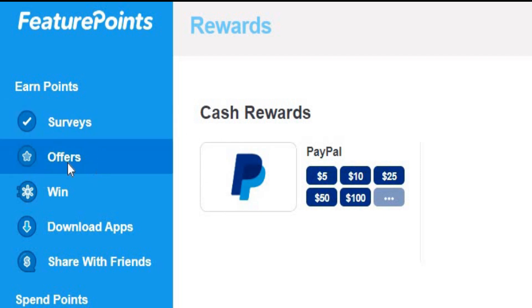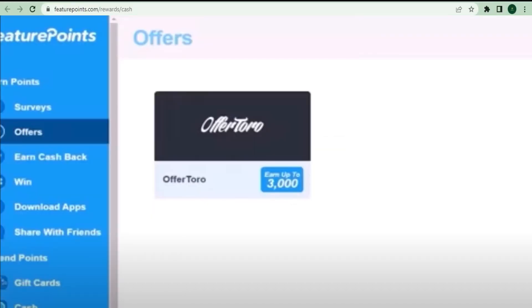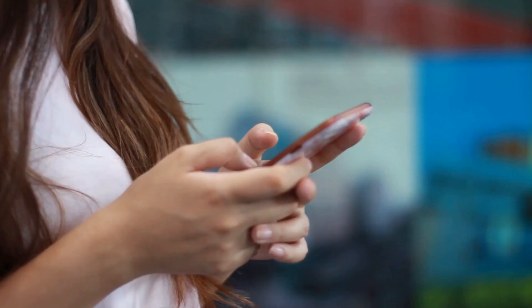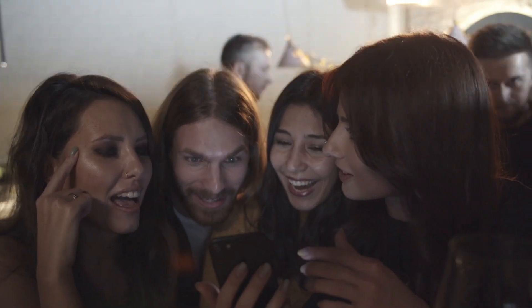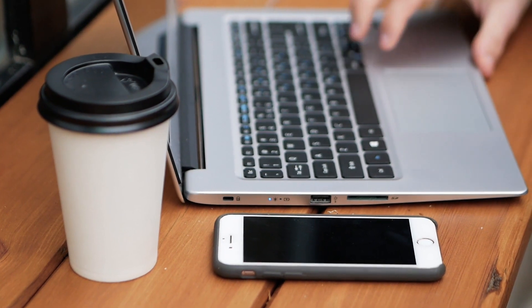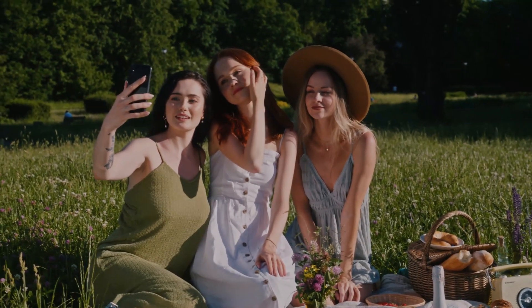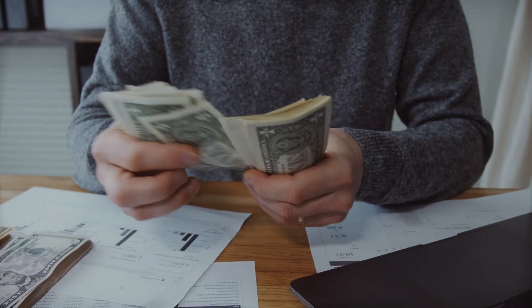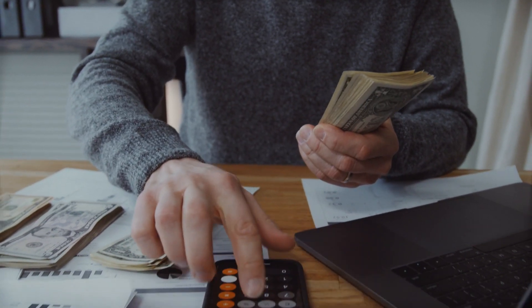When you get to the offers area, click on offers and you'll notice a variety of well-known firms such as Offertoro, one of the most popular companies that allows you to watch videos and earn money. As you can see, you may earn up to 3,000 points, which can be exchanged for $10. Here's a bonus tip: if you have numerous computers or phones, you can use all of them to open multiple browser tabs and watch numerous videos at the same time. Personally, I use Google Chrome with three or four tabs open and simply let the video play in the background while I do other things — whether I'm sleeping, going out, or doing my own thing, the video is still playing and I'm still getting money passively.